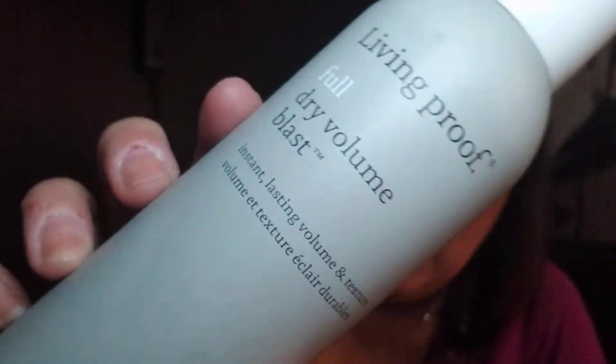First item is a Living Proof Full Dry Volume Blast — Instant Lasting Volume and Texture. This brand has not been a big success for me. There are people out there who love this brand and adore it, but I think this is something I am going to keep and give a try, because this is something different — I've never had that from them before.